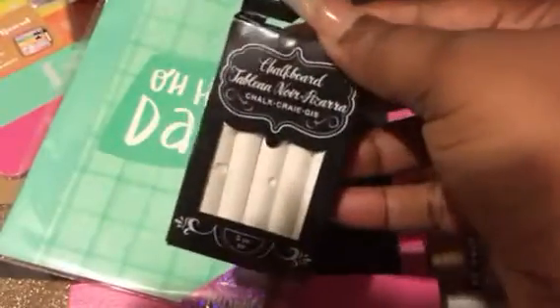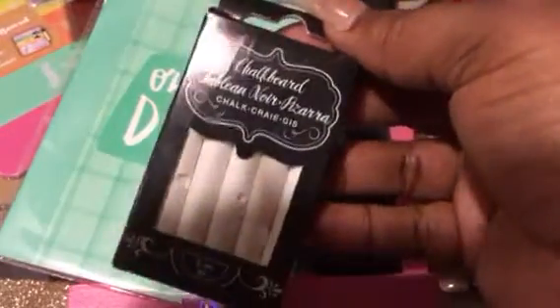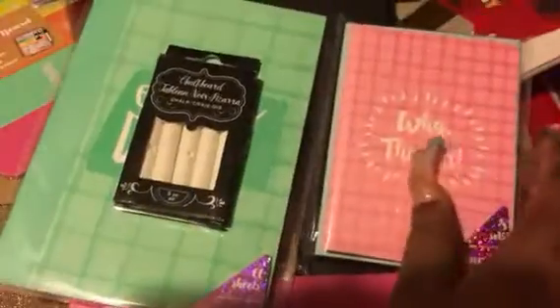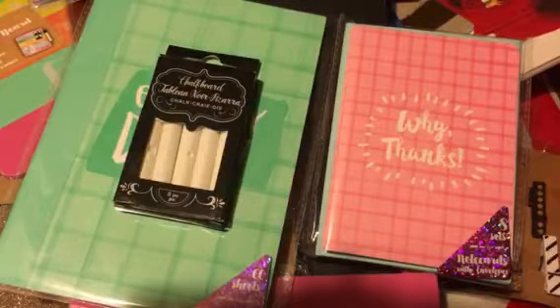Here's the chalk that goes to the board I just showed you, ladies. You get five pieces of chalk in there. Then I just grabbed some more thank you cards that say 'Why Thanks.' You get the pink and the teal green. I send my thank you cards out to all my beautiful pink ladies and others that are always a blessing and do so much for your girl Pinky. I truly love you ladies for that.